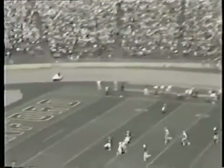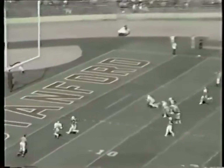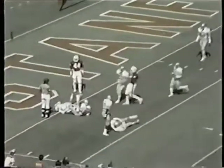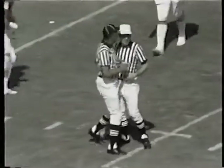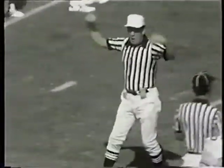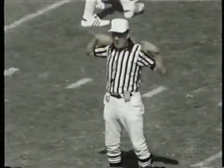Again it's Alders who sails one high against the wind. He hangs it up there. It bounds into the end zone, broke the plane, and went into the end zone. It was almost saved by the Buckeyes at the one-yard line. Thad Jemison had streaked downfield and almost corralled the football in the field of play, but it trickled into the end zone and Stanford starts from their 20.